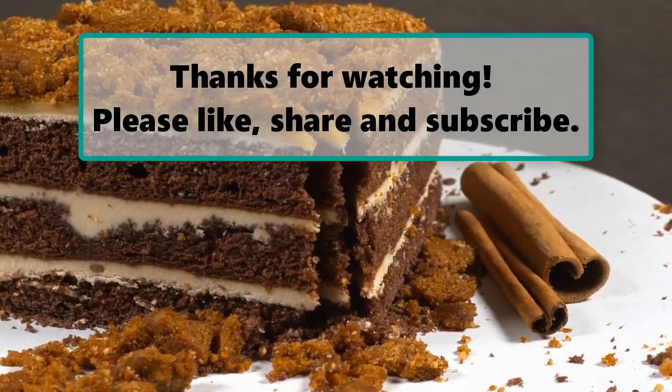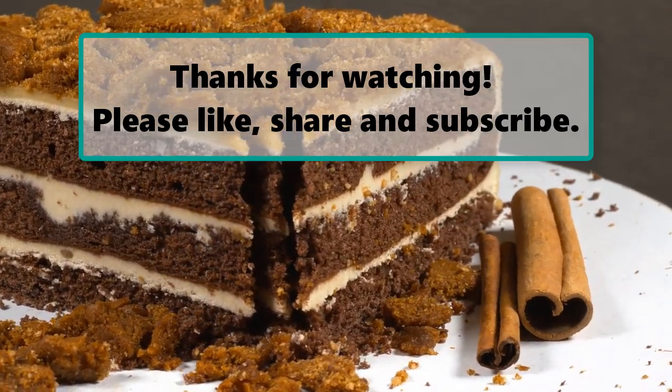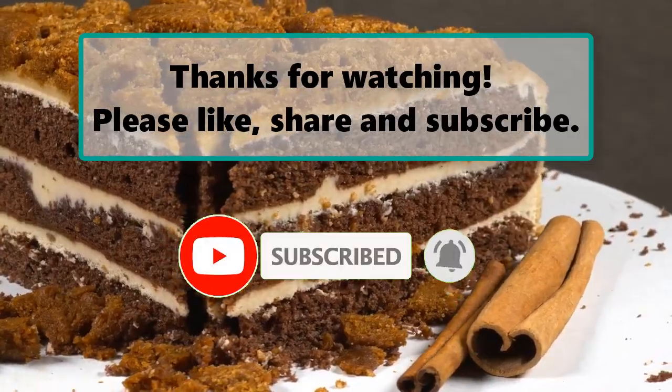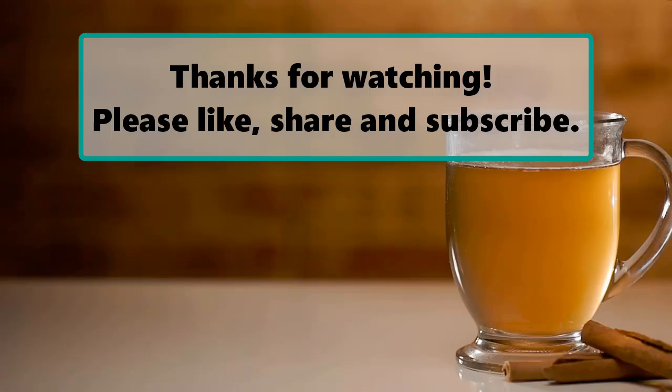If you enjoyed watching this video, don't forget to like, subscribe, and turn on the notification bell so you don't miss any new videos. Let us know your thoughts about this video in the comment section down below, and feel free to stay and enjoy it until the end. Also make sure to check out our next highlighted video, and we will see you next time. Thanks for watching.